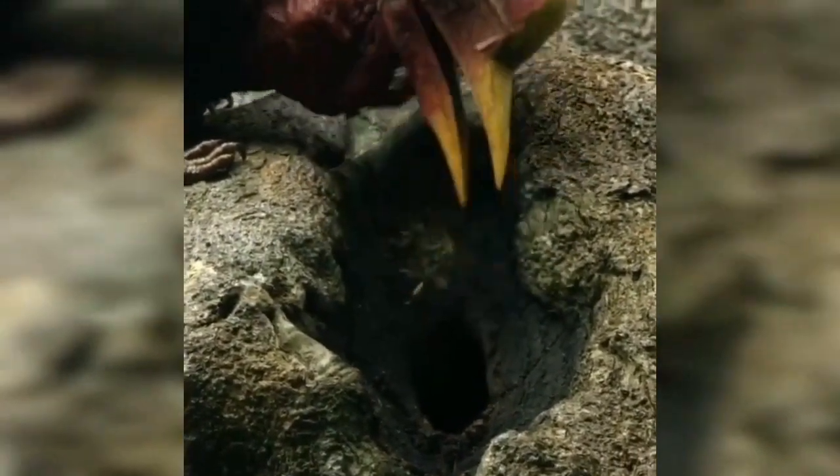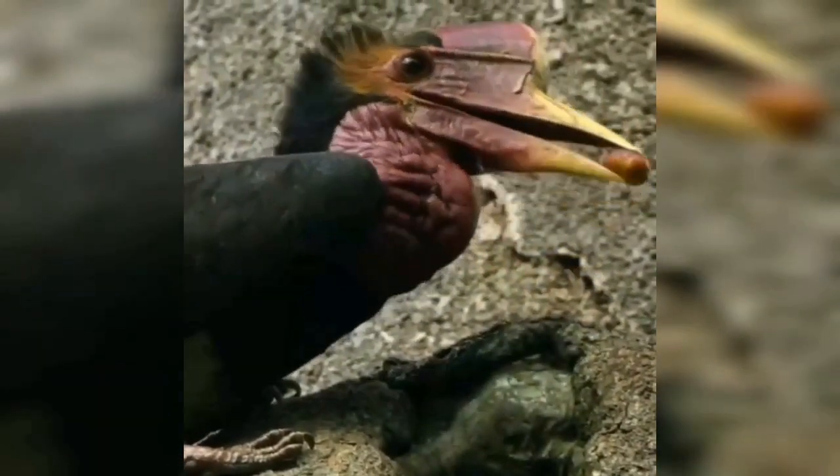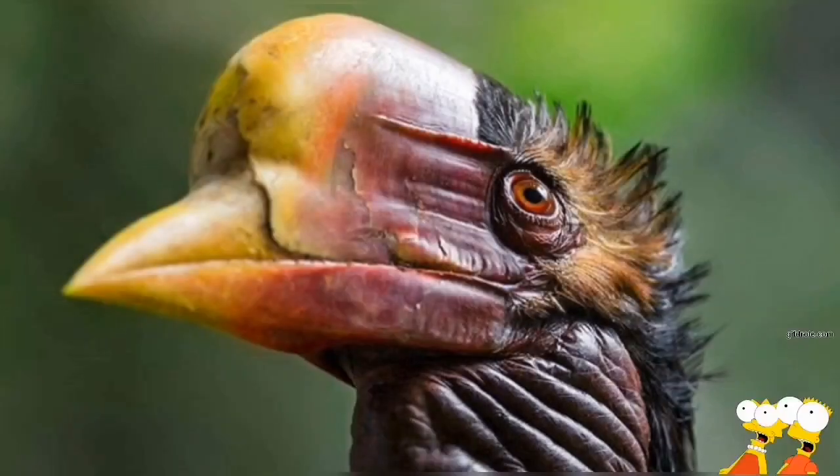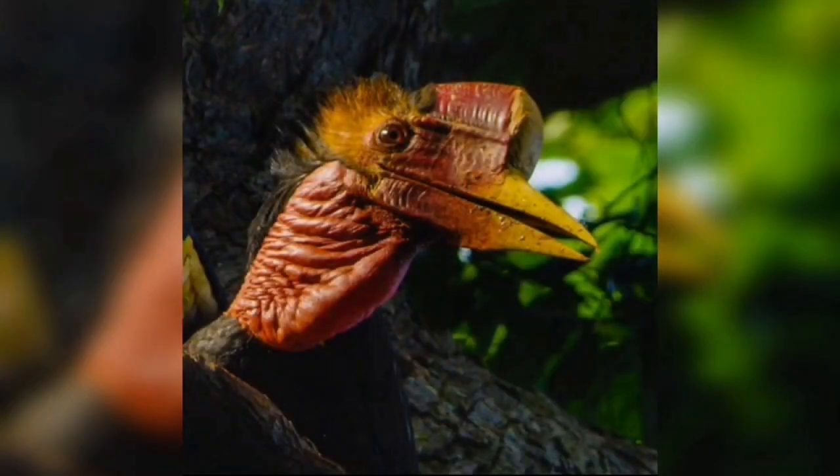The helmeted hornbill has an enormous helmet-like casque — a solid lump of keratin, a fibrous protein that extends along the top of the bill and onto the skull. Body length is from 110 to 120 centimeters. Weight of males is 3.1 kilograms and females is 2.7 kilograms.